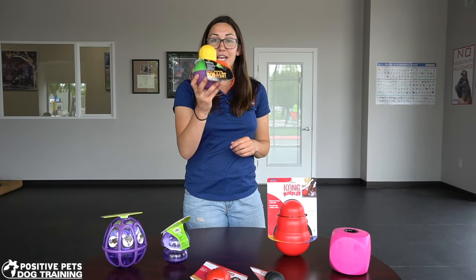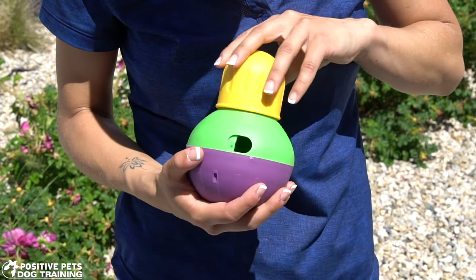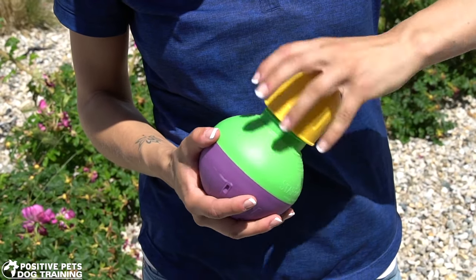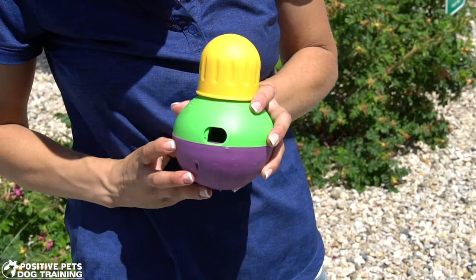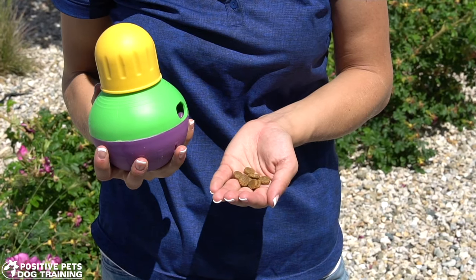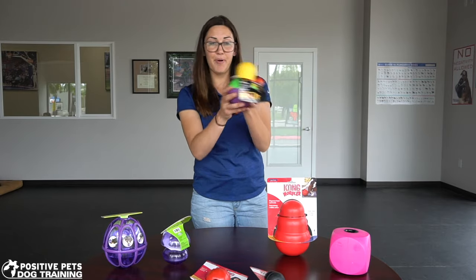The next one is what we call a Bob-a-lot, which we'd consider a medium difficulty toy. It has two chambers — the top one where you put the initial treats or kibble, and one in the center — so the treats have to fall through two different parts before falling out of the single exit hole. They have to hit it in the right direction to get the food to fall out. It's also heavy at the bottom so every time they hit it, it pops back up, which makes for a really fun game.